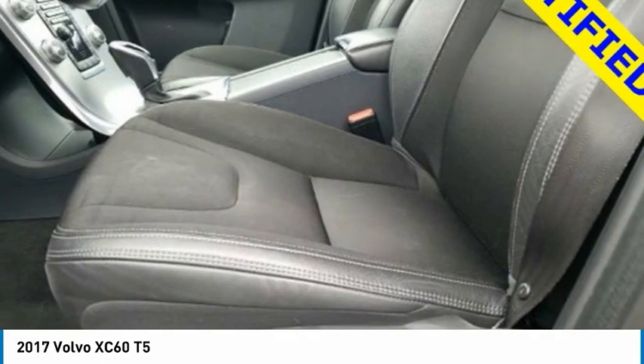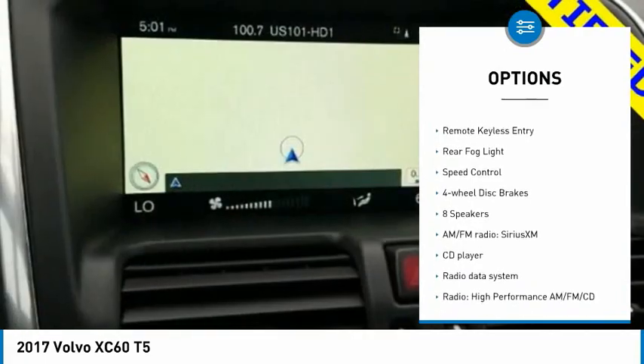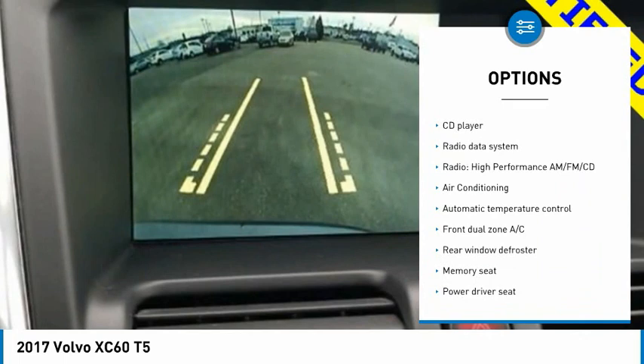Here are some of this vehicle's great options: rain sensing wipers, electronic stability control, alloy wheels, rear spoiler, brake assist, traction control, remote keyless entry, rear fog light, speed control, and four wheel disc brakes.